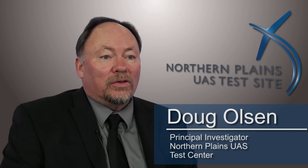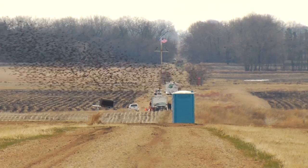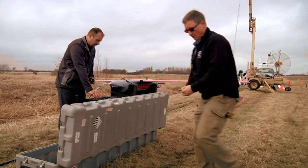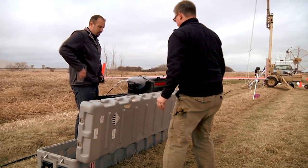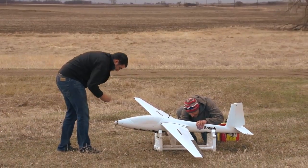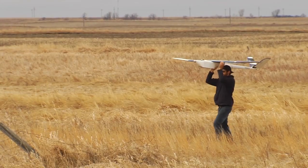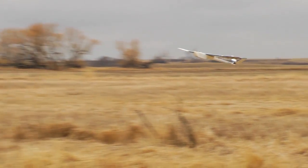NASA tasked the Northern Plains UAS test site to do some testing of its UAS traffic management, or UTM, operational concept. Our test site, along with the six other FAA-designated UAS test sites in the country, were all to go fly four UAS at the same time simultaneously, leading to up to 24 aircraft in the air at once.